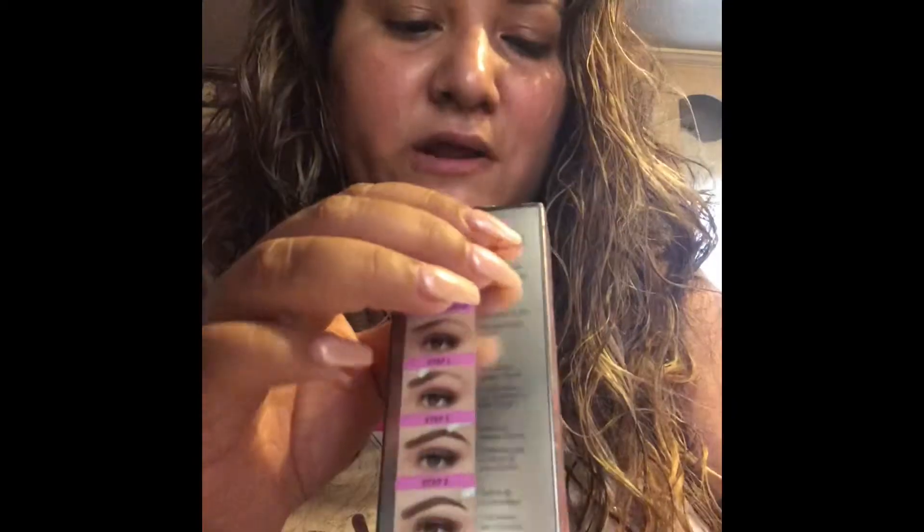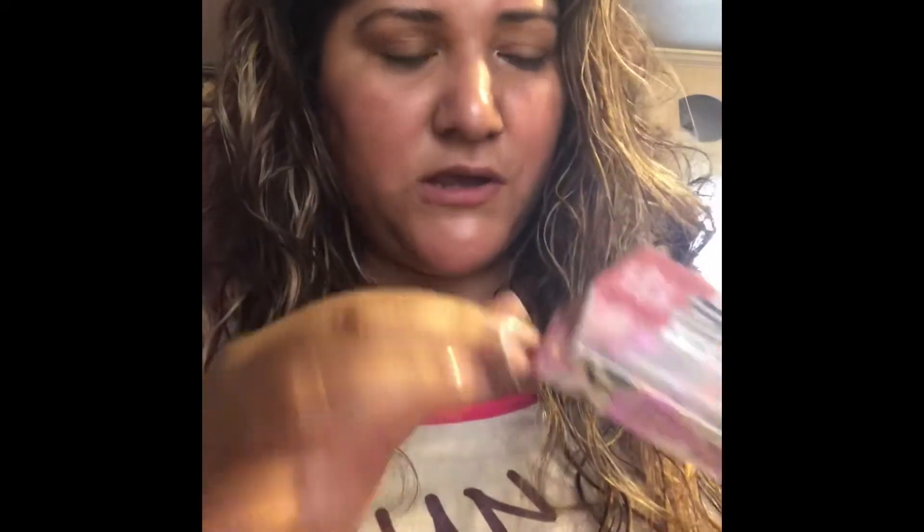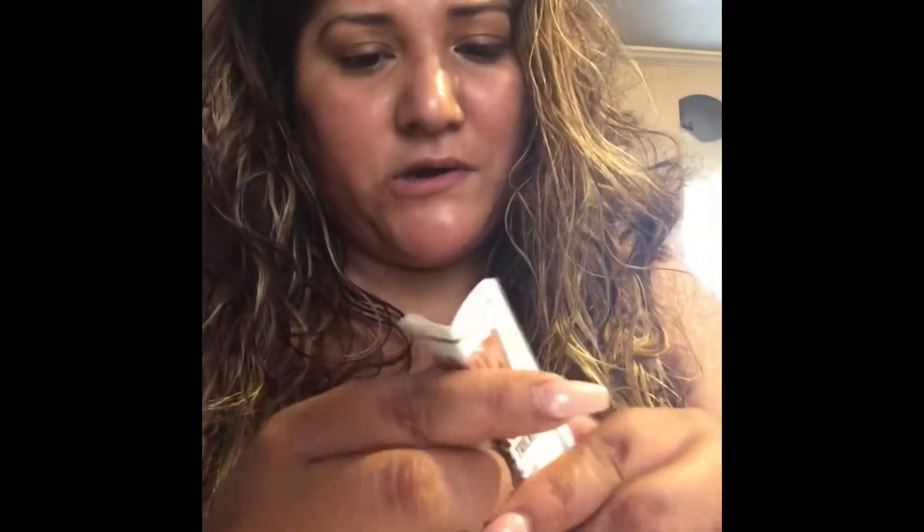I only got this one product. I believe I got it in Brown Light, or maybe Brown Medium — yeah, Brown Light. These are the colors it shows on here. Let me get it open. I thought it would have more stuff in the little box, not just one thing, but this is what it looks like.